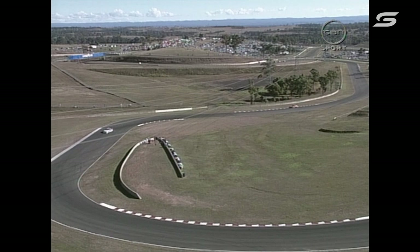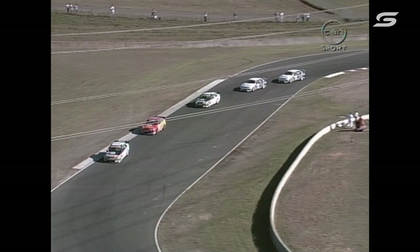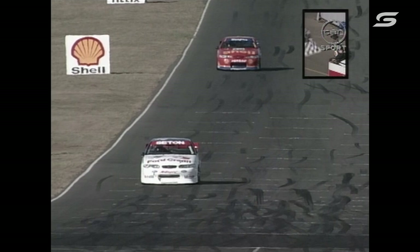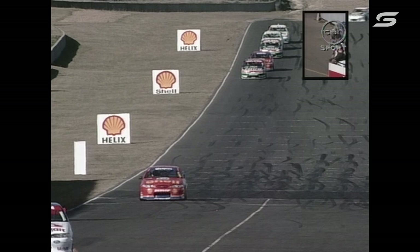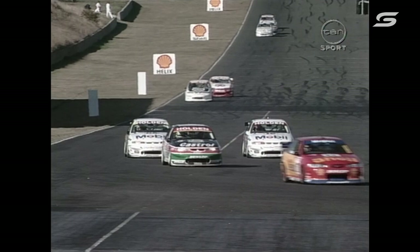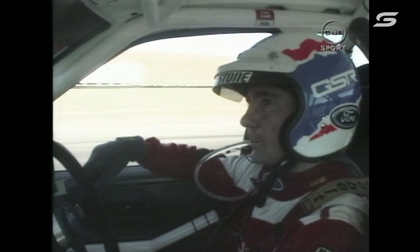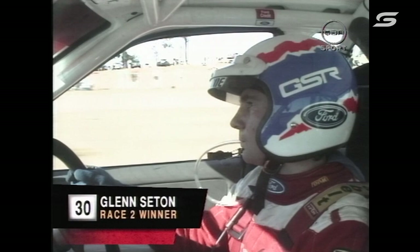So it's looking that way. Have a look at our high camera shot — it illustrates the point beautifully of the gap between first and second, and second back to third. John Bowe has had a really lonely race, all by himself. Glenn Seton — I'm sure he's not too worried about that because he is coming home to take out race two. Two starts, two wins today — Glenn Seton in the Ford Credit Falcon does it again. Could this be another Sandown where he took the clean sweep? He's very happy with himself.